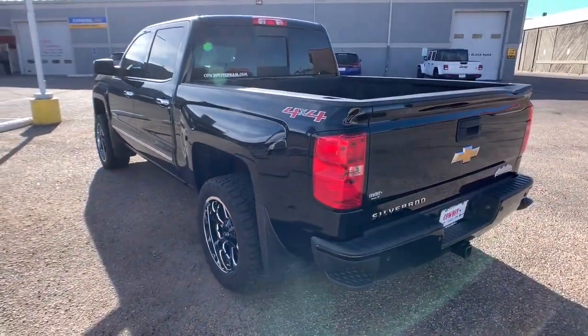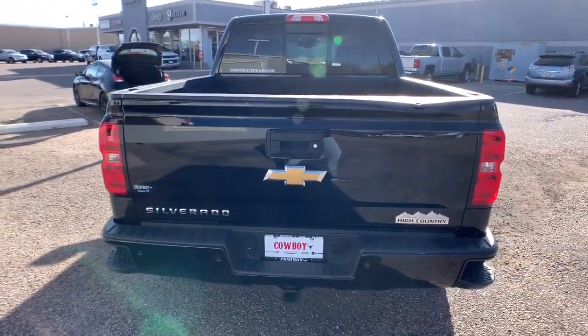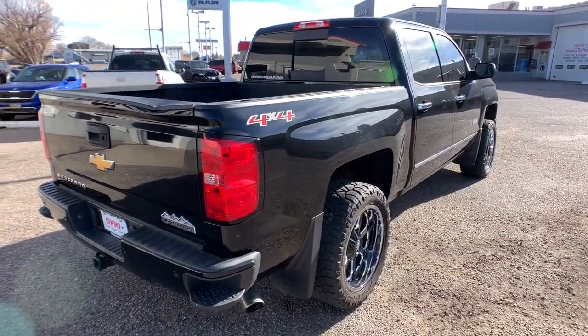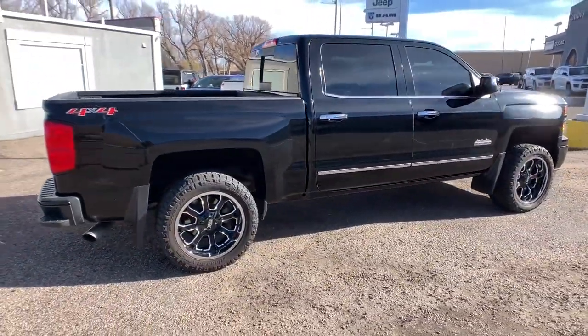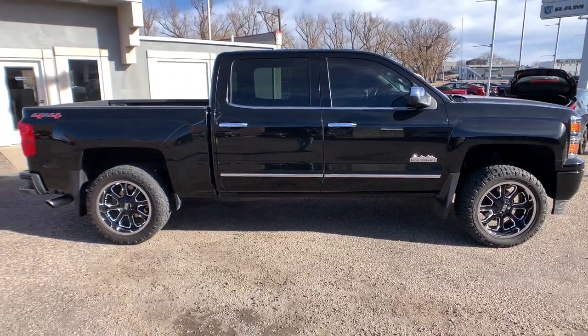The smooth-riding Silverado 1500 delivers rugged strength, a quiet and spacious cabin, agile handling, and technology that keeps you connected. Powerful versatility meets comfortable convenience in the Silverado 1500. Come in and drive it.